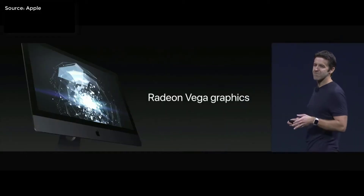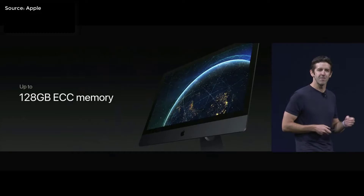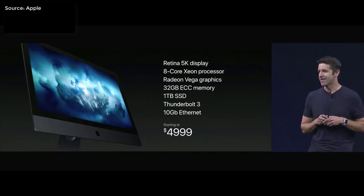All equipped with the Radeon Vega graphics card. The iMac Pro can be configured up to 4TB of 3GB-per-second SSDs and 128GB of RAM. The lowest configured iMac Pro goes for $5,000.